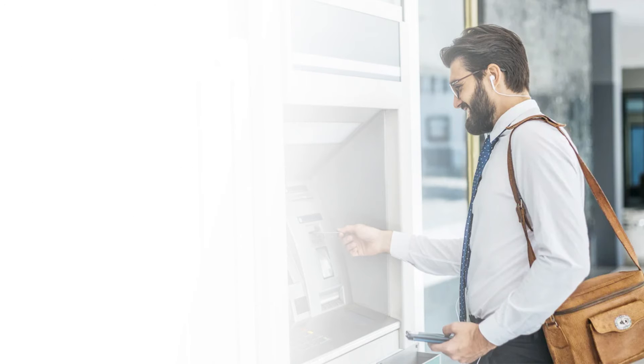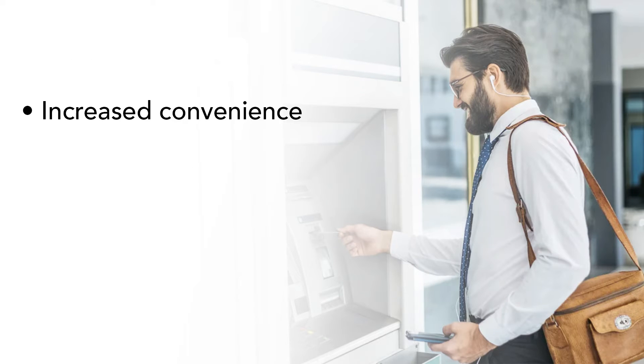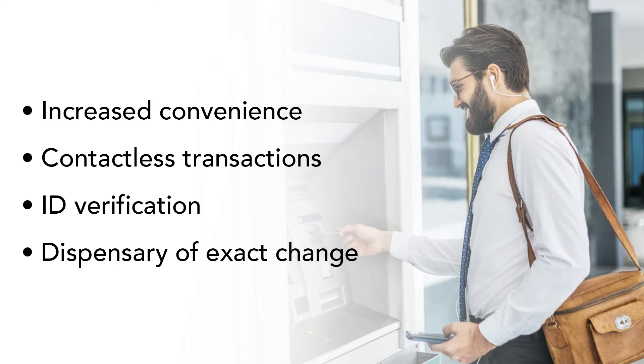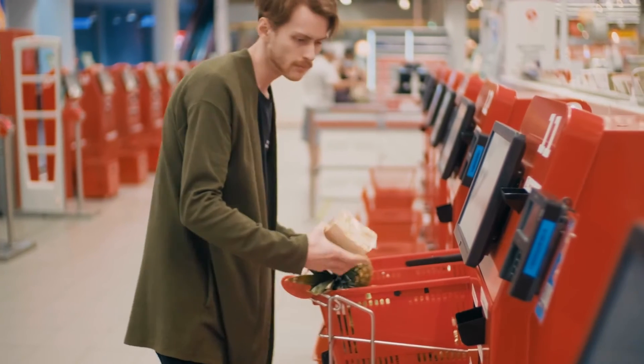For a member, some of the benefits are: increased convenience, contactless transactions, ID verification, dispensing of exact dollar amounts instead of traditional large dollar denominations, and more. People are becoming more familiar, comfortable, and dependent on self-service units.